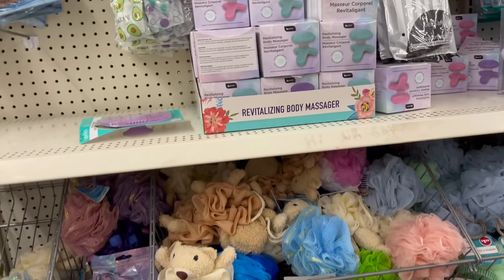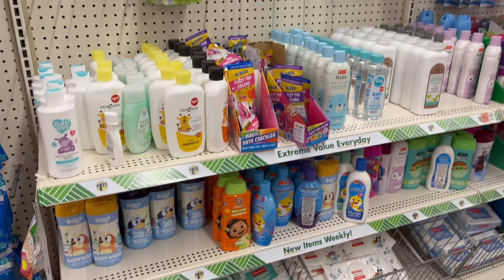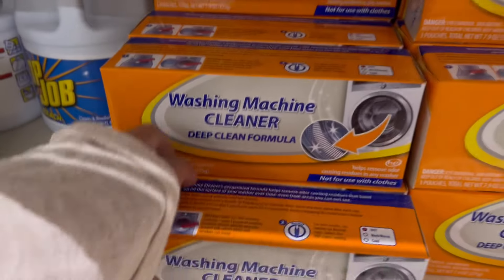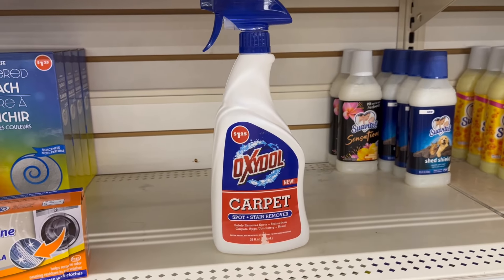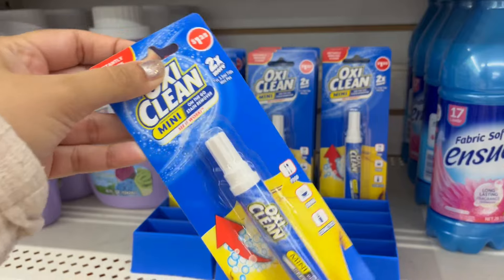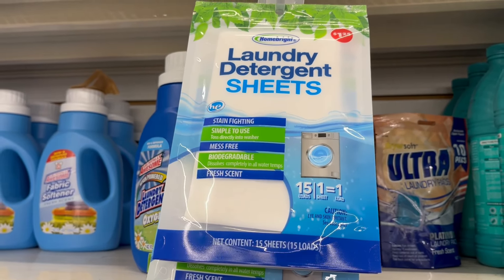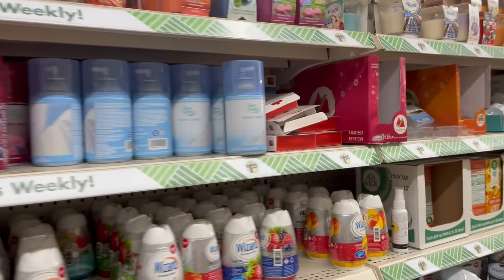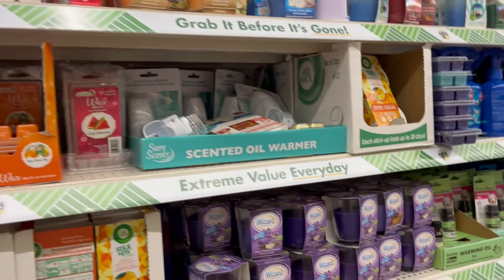At the spa section on the opposite side I see so many body washes and oils for kids. Then there's a washing machine cleaner, Oxydol carpet spot stain remover — I've never seen that before — and OxiClean pens, which I always buy and they come in handy. Also some laundry sheets, fabric fresheners, candles, and more bathroom fresheners.